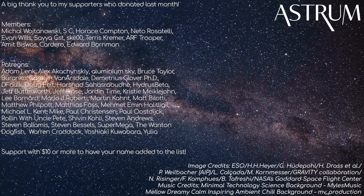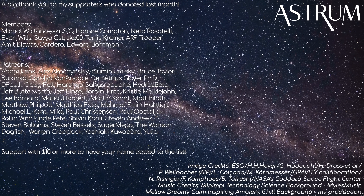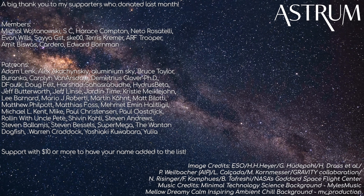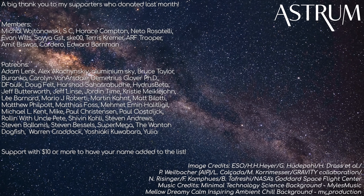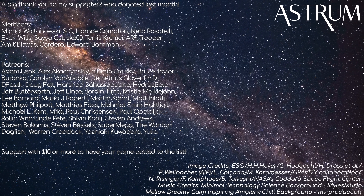Thanks for watching. If you liked this video, make sure to watch the next one on the Extremely Large Telescope. Thanks to my patrons and members for your support. If you want to help the channel grow and get a range of perks like ad-free videos, check the links below. All the best, and see you next time.